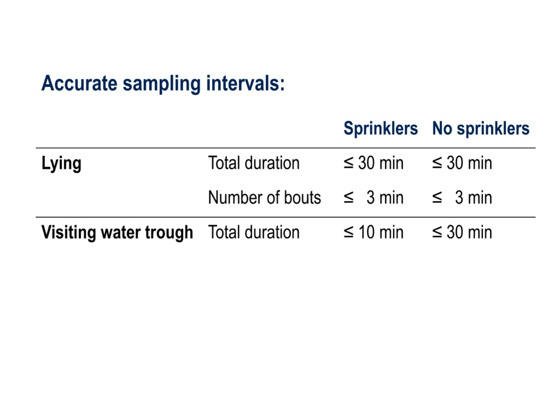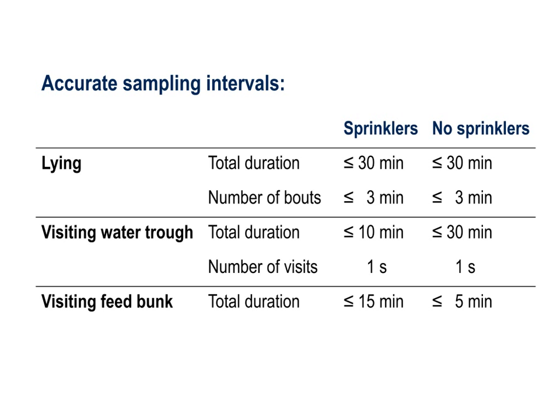Sample intervals up to 10 and 30 minutes accurately estimated the total amount of time cows spent at the water trough in the sprinkler and control treatments respectively. This difference was likely because cows spent 30 percent more time visiting the water trough when they lacked access to sprinklers. However, in general instantaneous sampling underestimated the number of times cows visited this resource, likely because a high proportion of visits and intervals between visits were short, and therefore fell between samples.